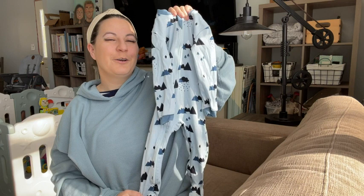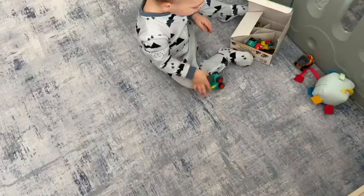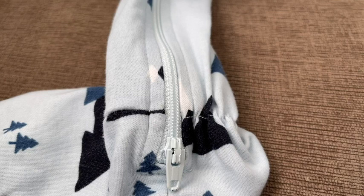Hey there, it's Brooke with WTI. What's the most important clothing to have for your baby? I think that it's footed sleepers, and these zippy jams are my favorite. My favorite part is the extra zipper for diaper changes — it has been a lifesaver for us.